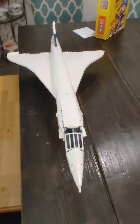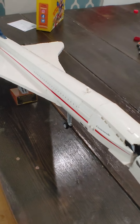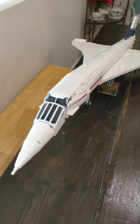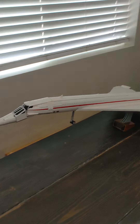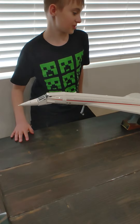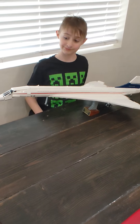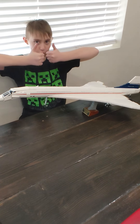They couldn't use this over land because the sonic boom is so loud it would shake houses and break glass. So it could only go over the oceans. Super cool. Good job, buddy. Thank you.